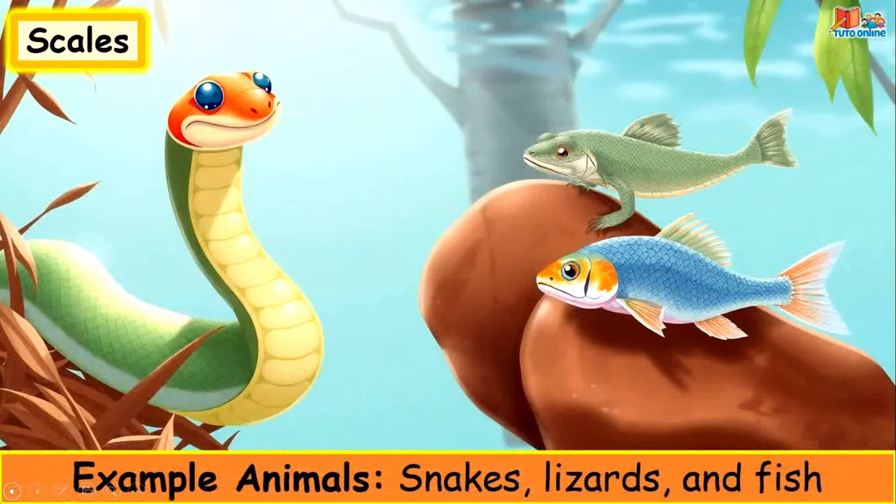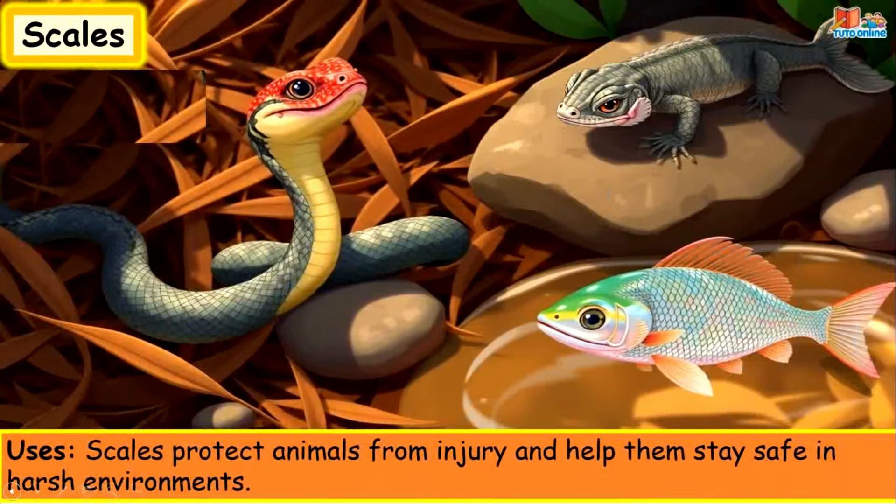Scales. Example animals: snakes, lizards and fish. Scales protect animals from injury and help them stay safe in harsh environments.